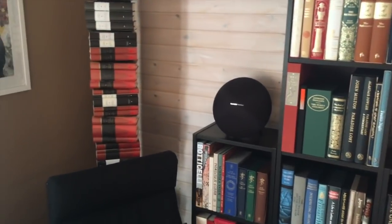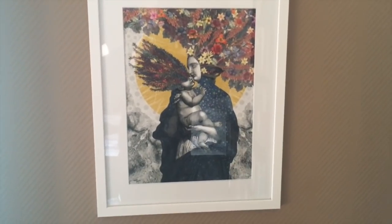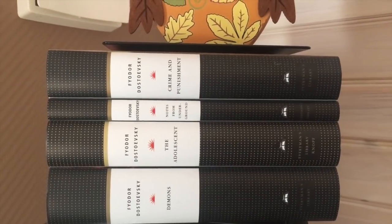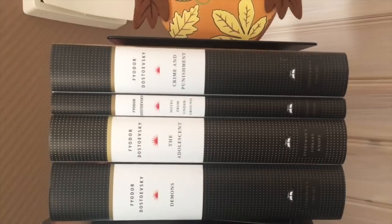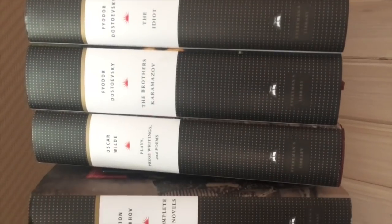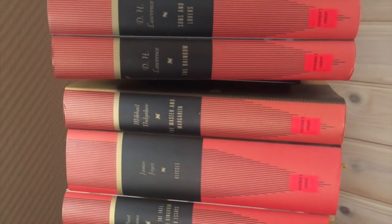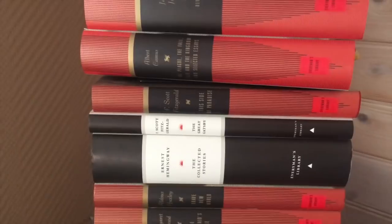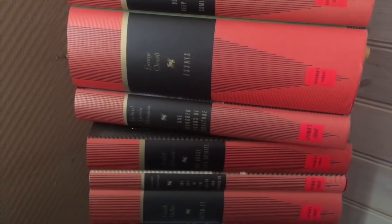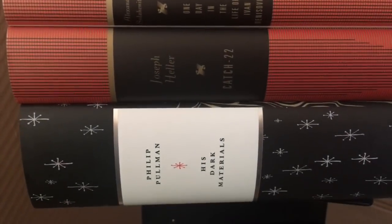That was all the books in my core bookshelf. Let's look at the extended bookshelf. We have a lovely signed and numbered print from Dan Hillier. Now let's go through my Everyman's Library collection — there are quite a lot of books so I'll go through them fast: Fyodor Dostoevsky, Oscar Wilde, Anton Chekhov, John Steinbeck, D.H. Lawrence, Mikhail Bulgakov, James Joyce, Albert Camus, F. Scott Fitzgerald, Ernest Hemingway, Aldous Huxley, Margaret Atwood, George Orwell, Gabriel García Márquez, Elizabeth Allen, Alexander Solzhenitsyn, Joseph Heller, and Philip Pullman.